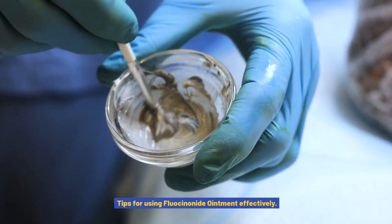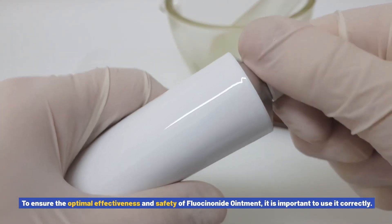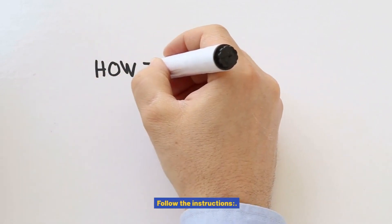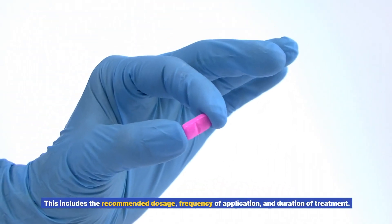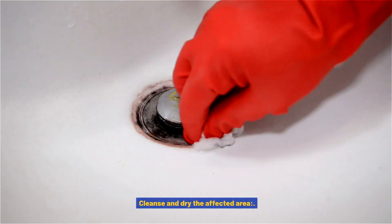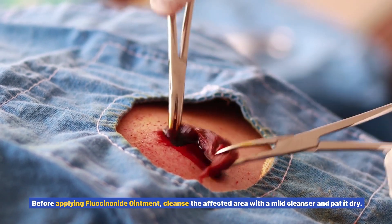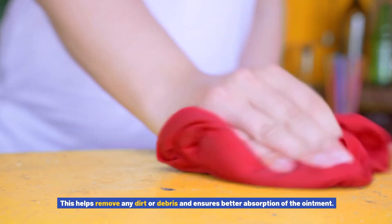Tips for using fluocinonide ointment effectively: to ensure the optimal effectiveness and safety of fluocinonide ointment, it is important to use it correctly. Follow the instructions — always follow the instructions provided by your healthcare provider and the package insert, including the recommended dosage, frequency of application, and duration of treatment. Using more or less than prescribed can affect effectiveness and increase the risk of side effects. Cleanse and dry the affected area — before applying, cleanse the area with a mild cleanser and pat it dry to ensure better absorption.